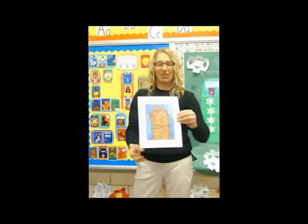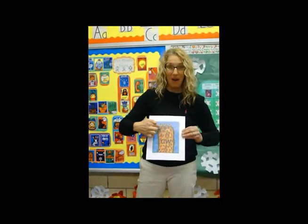When we learn the AW hunkin' chunk, I show them this picture of some claws with paws. And we say this: AW-AW. Did you show me your claws with your paws? AW-AW.